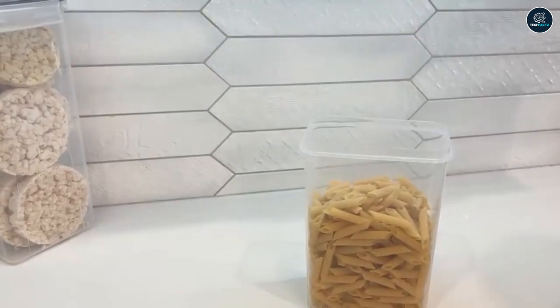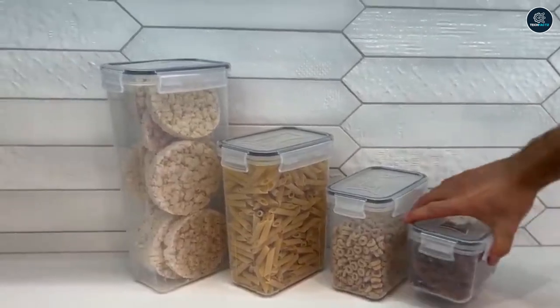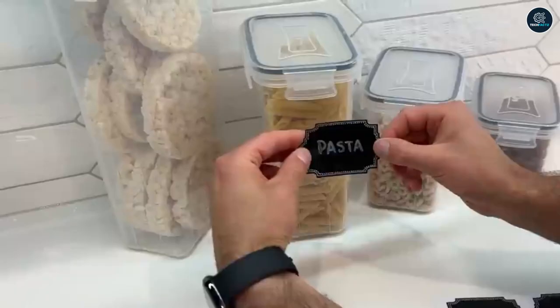They are also considerably simpler to stack and because they are transparent, it is simple and quick to identify them. And if that is still not enough for you, they also include labels and markers so you can identify exactly what is kept within any of these airtight food storage containers.